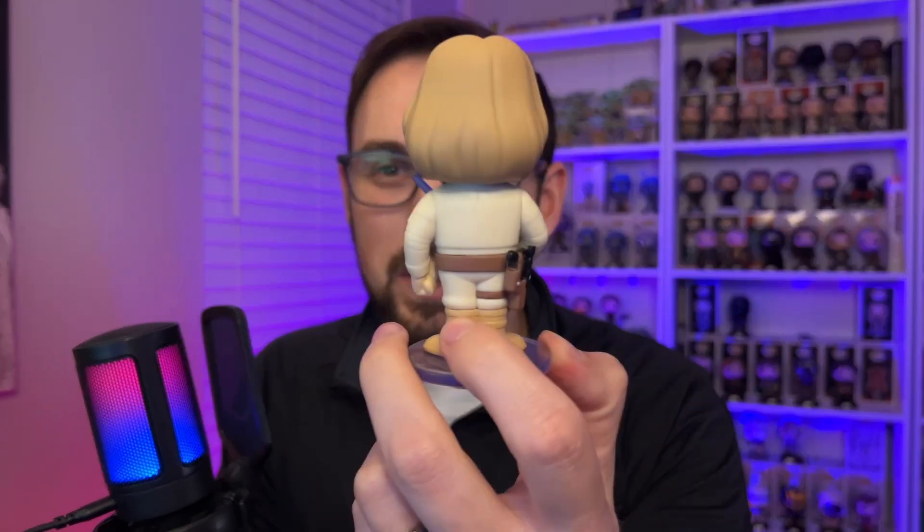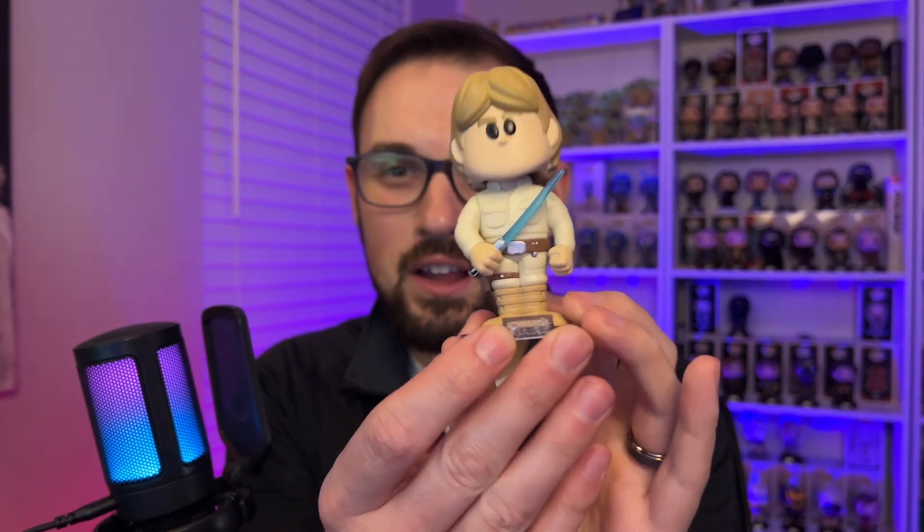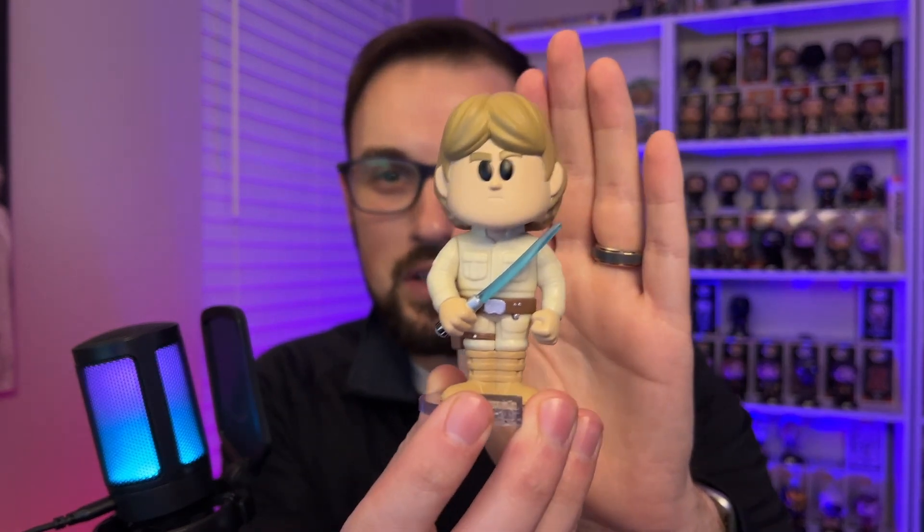I did not get the chase — I got the common, but I do like the common. I have not been disappointed with any of the commons that I have so far. This one looks good.